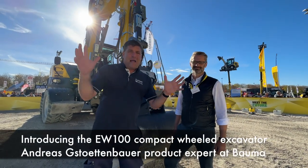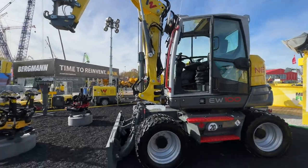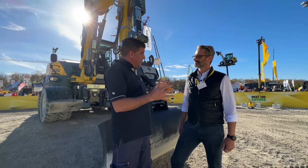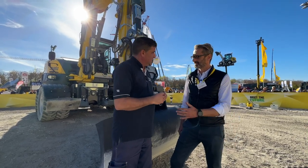Hi, I'm Peter Haddock and I'm here at Bauma 2022 with Andreas. You have got a really exciting product here — tell me what it's all about as a product and why you've launched it here at Bauma.